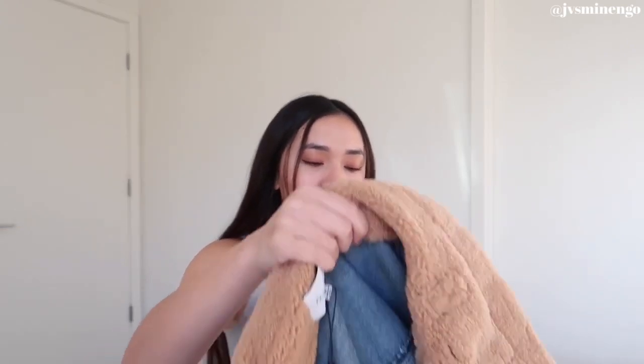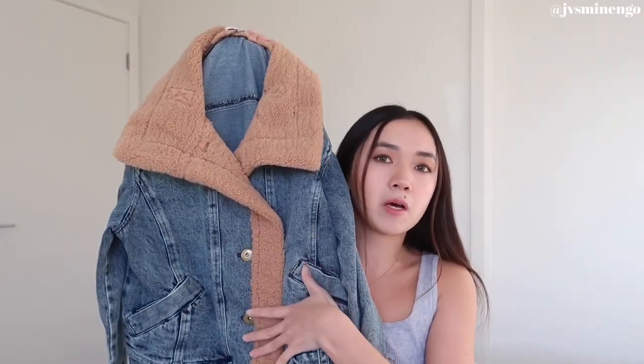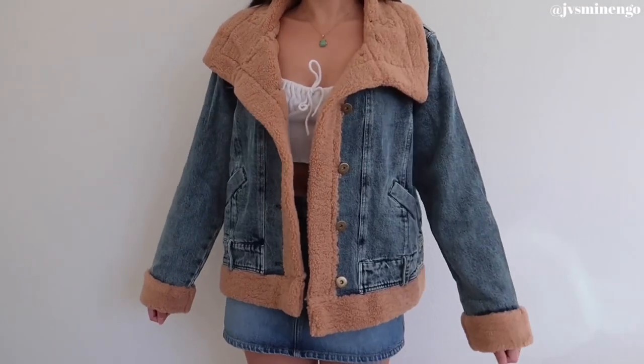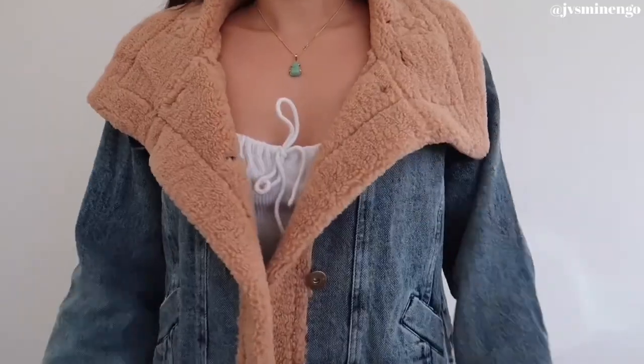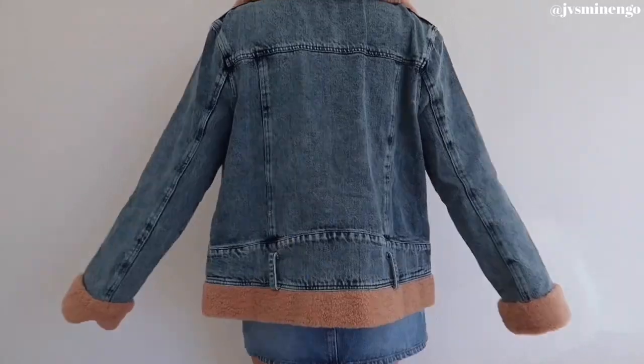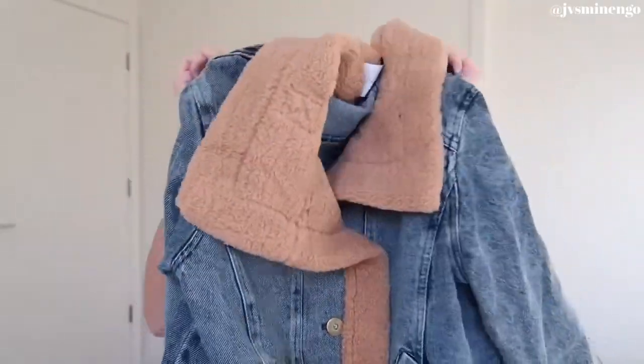Moving on, we have another sherpa-style jacket — basically every jacket I got in this haul has some sherpa detailing. This one is a denim jacket, more of a crop coat situation. I really like the buttons and the tan sherpa detailing — it's really warm surprisingly, even though it doesn't have sherpa lining on the inside. It has little pockets and everything. I got this in a size small, it fits perfectly, and I think it'll be great for winter and fall.